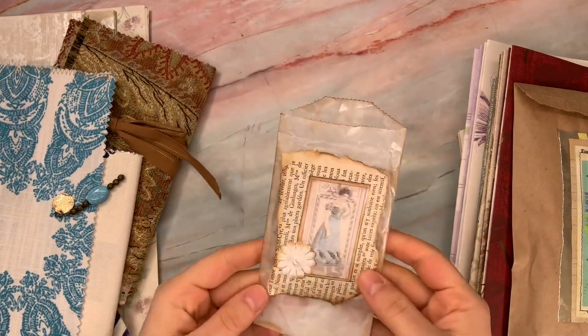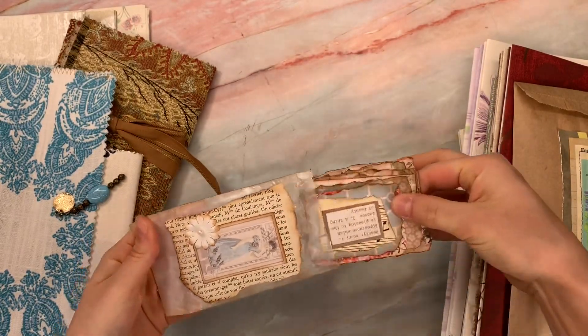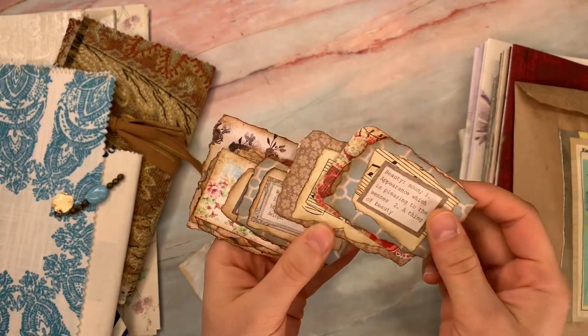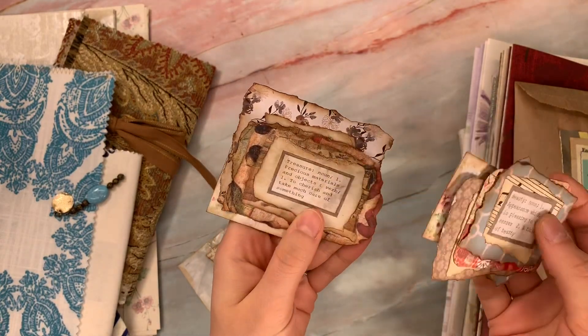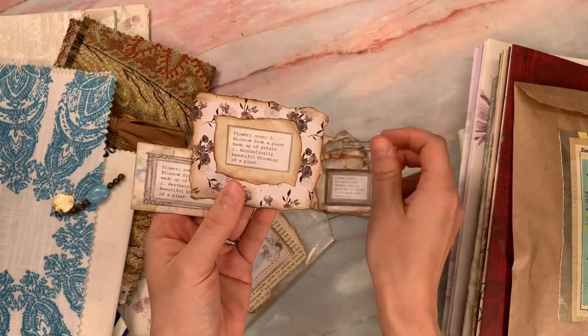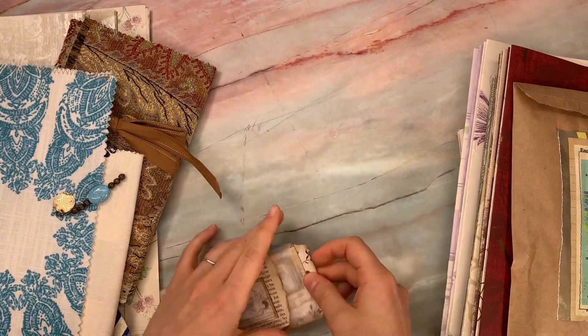Here is a cute little altered glassine bag. Joanne made these — they have a lot of different little dictionary words, all inked up on card stock. They're perfect. I love those — definitely things I use.